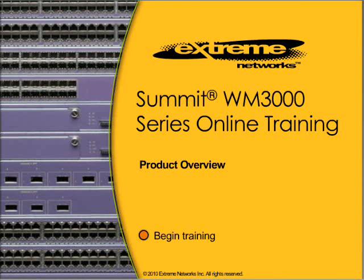Welcome to the Xtreme Networks WM3000 Series Online Training. The Product Overview module provides you with an overview of the WM3000 Series WLAN product line. Press the Begin Training button whenever you are ready to start.